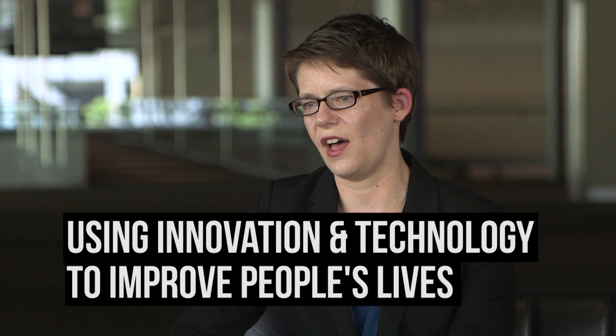I chose to work at 3M because I really buy in to the mission, which is really about innovation and technology to improve people's lives.